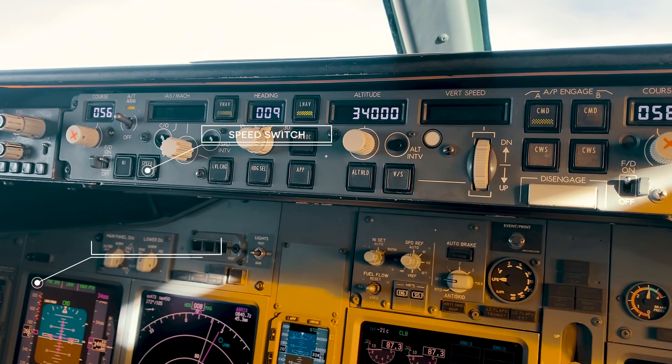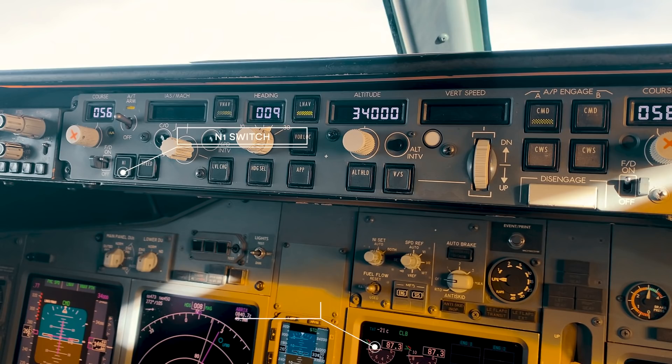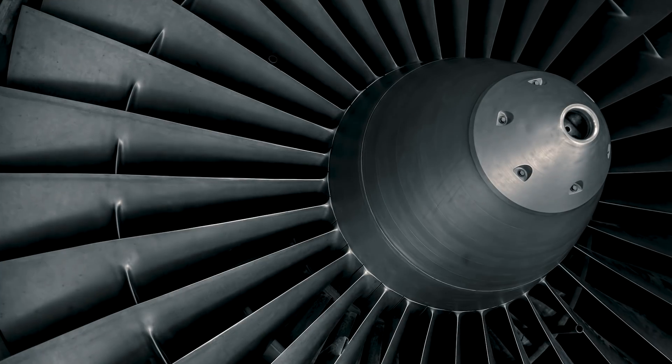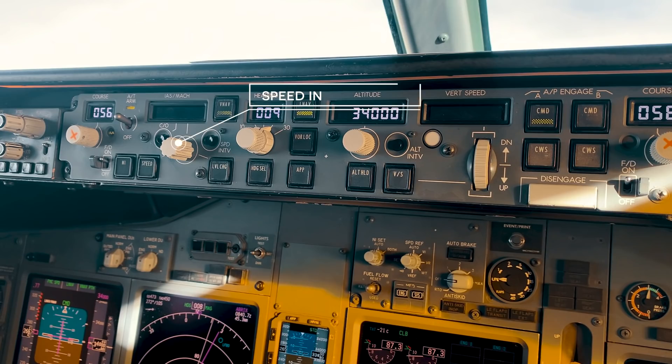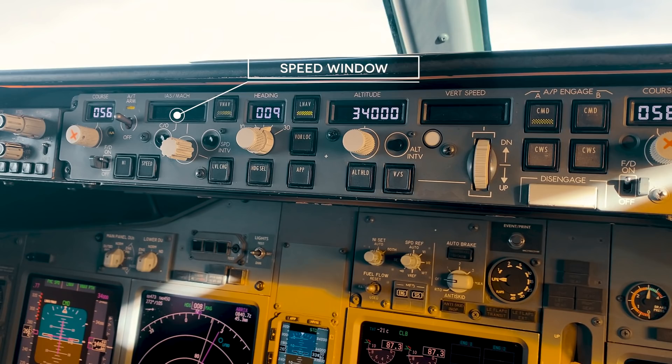The speed controls are primarily used to command the Autothrottles when the Autothrottle system is armed. The speed selected in the airspeed window is maintained when the speed switch is pressed and verified. Located to the left of the speed switch is the N1 switch, used to command the Autothrottles to hold a specific N1 speed — the speed of the turbine engines as a percentage of maximum normal RPM. Pressing the changeover switch toggles between indicated airspeed and Mach airspeed, and the airspeed automatically toggles to Mach above 26,000 feet. The speed intervention switch controls speed while operating in VNAV.